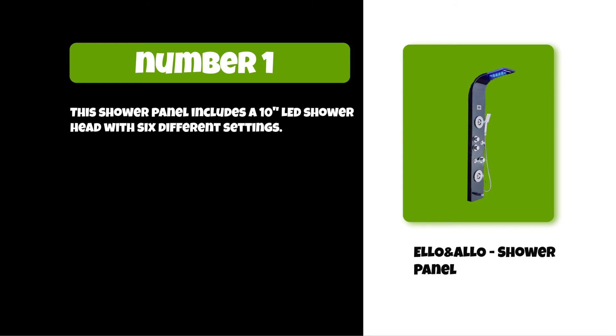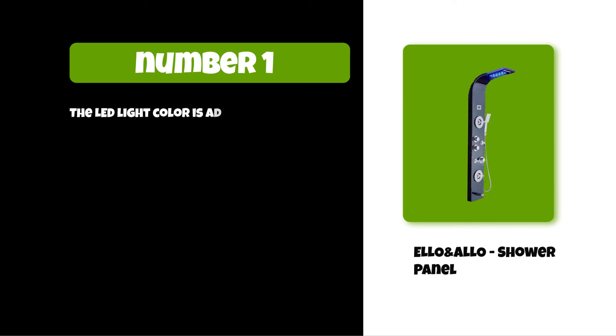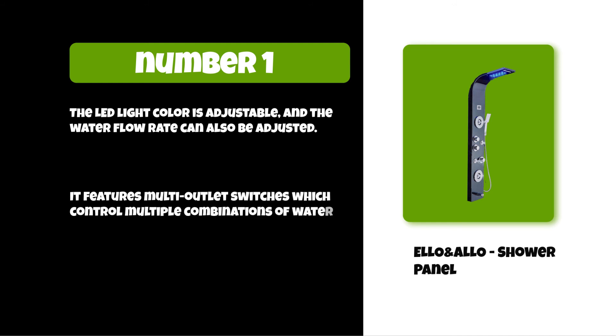At number one: Elo and Aloe shower panel. This shower panel includes a 10 LED shower head with six different settings. It can be installed on any shower wall or ceiling with a height of eight inches or more. The LED light color is adjustable and the water flow rate can also be adjusted. It features multi-outlet switches which control multiple combinations of water effects with four adjustable jet nozzles.